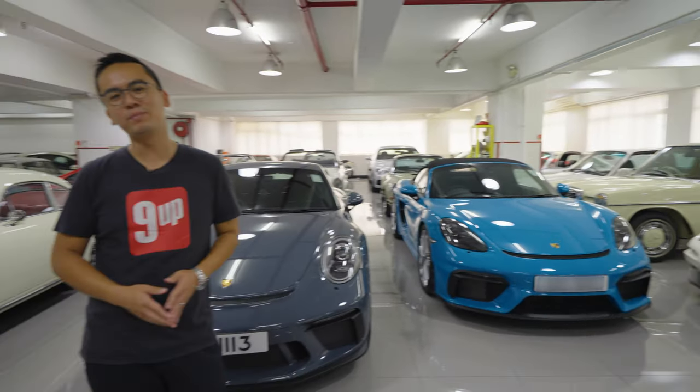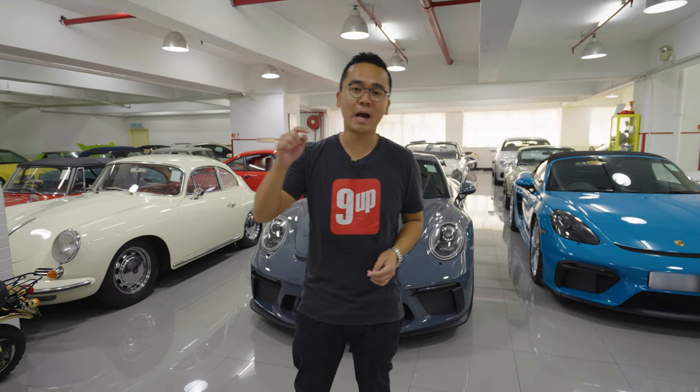Hello and welcome to a brand new episode of InstacartHK. Today we're at our friend's garage where he houses his impressive and diverse collection.